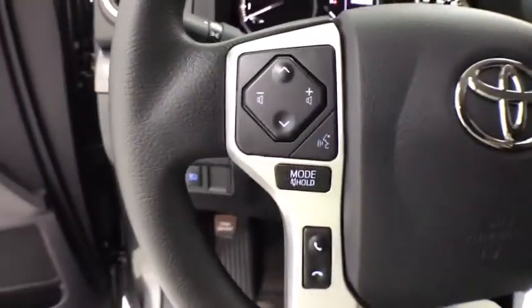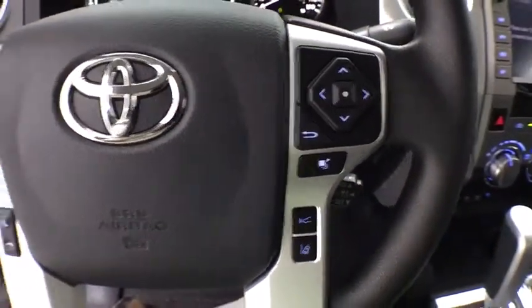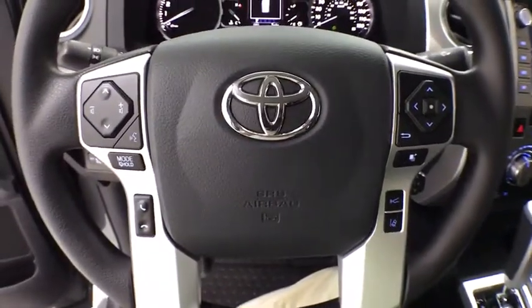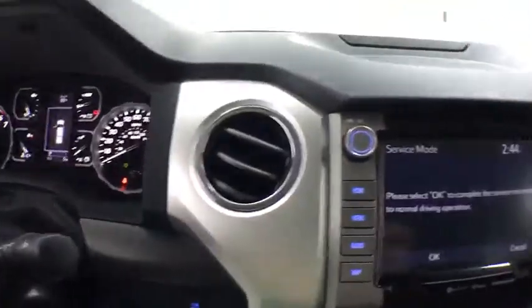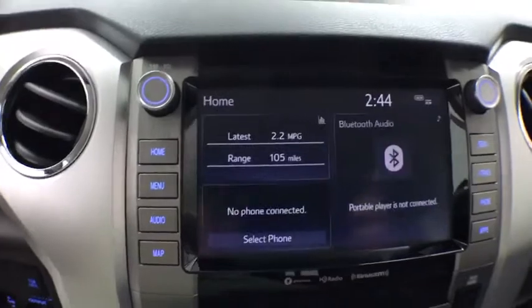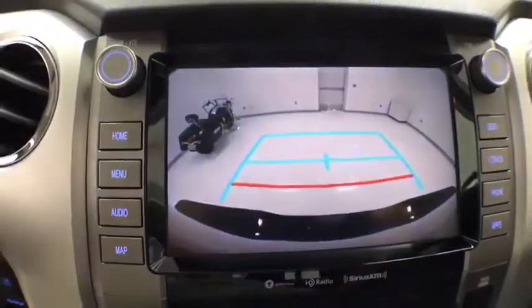This vehicle has less than 100 miles. Here are some of this vehicle's great options: traction control, dual airbags, home link garage door opener, power steering, four-wheel disc brakes, center armrest, power windows, fog lights, trip computer, and electronic stability control.